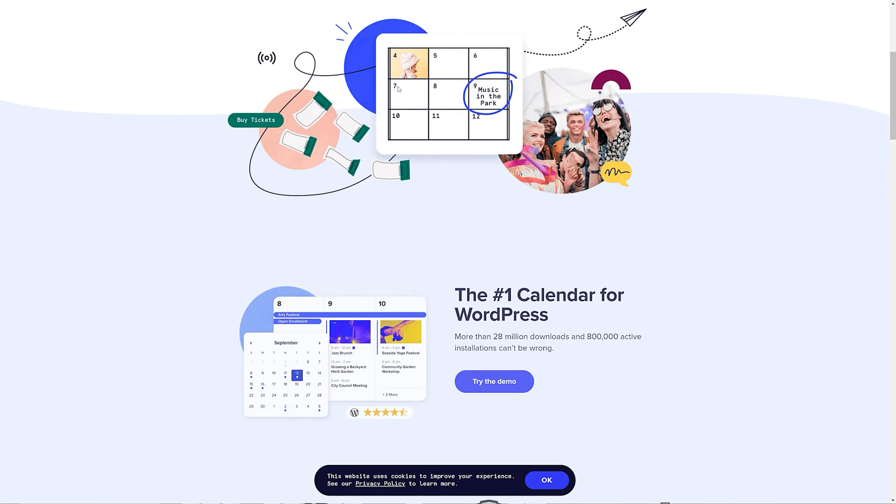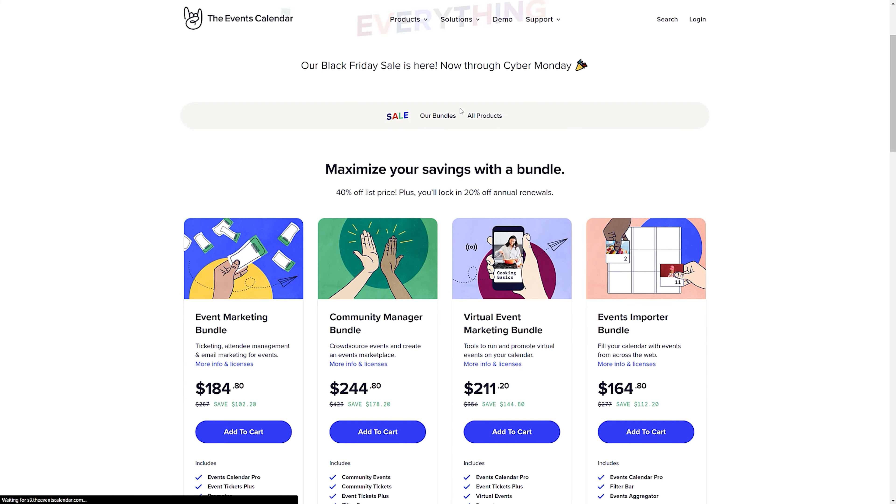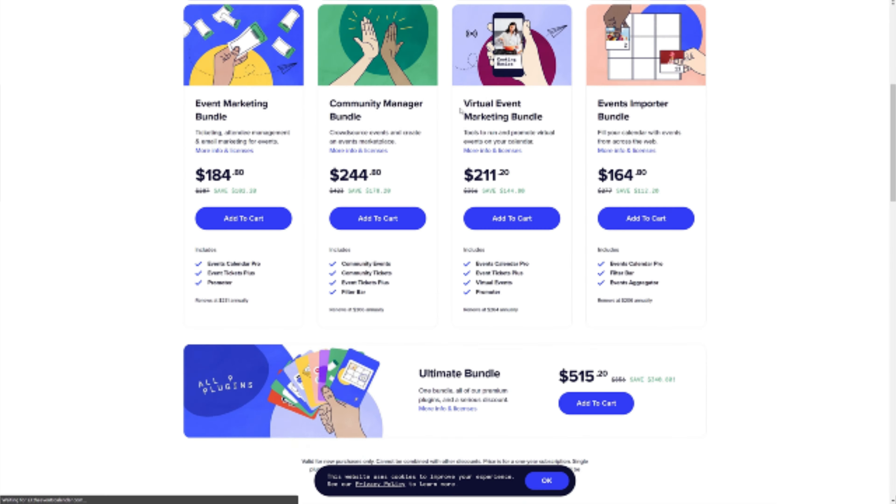Another one I've personally purchased is The Events Calendar. It's really the only good calendar plugin out there for WordPress. I haven't found anything else — if you know of another one, please let me know in the comments. I'd love to see some competition for this plugin because it's good, but not great. It is quite expensive, so you want to make sure you make the most of the discounts. There wasn't really much on offer for renewals — I saved about 20%, which is better than nothing, but not a huge discount. That said, that's what I actually bought.